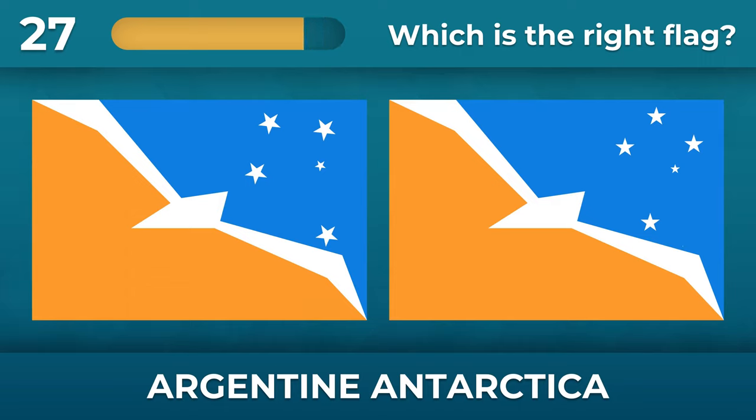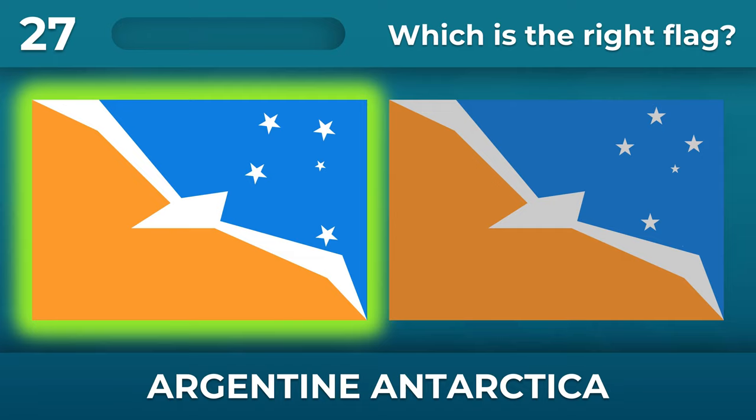How is the constellation of the Southern Cross on the Argentine Antarctica flag turned? The constellation is slightly rotated counterclockwise.